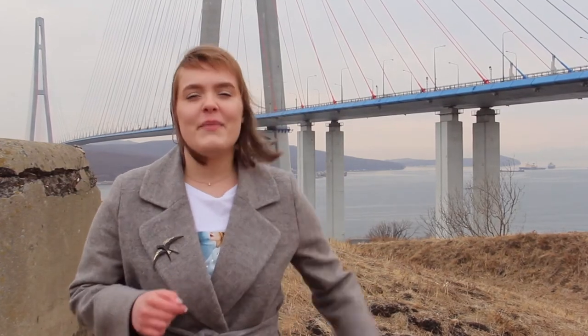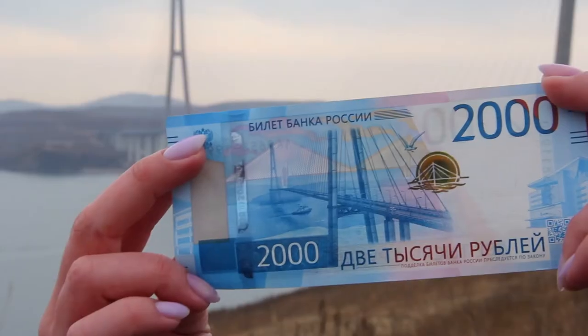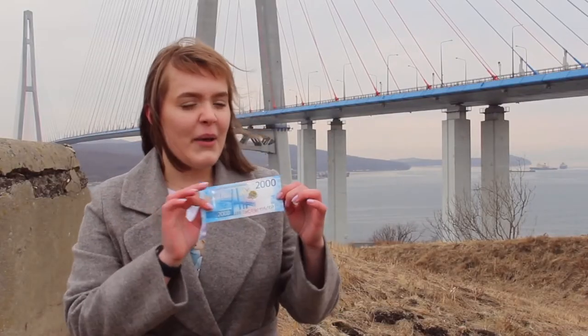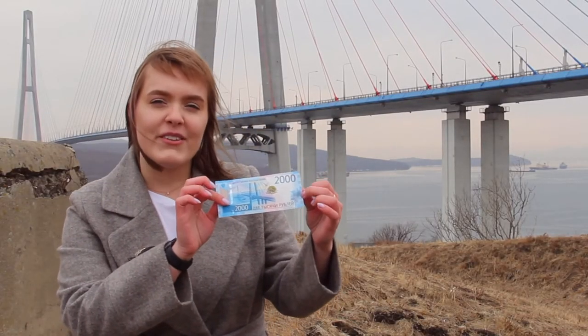You might have seen this bridge somewhere before — in your wallet! A Russian banknote of 2000 rubles has its image on the front side. By the way, it also has the FEFU main building on it as well.